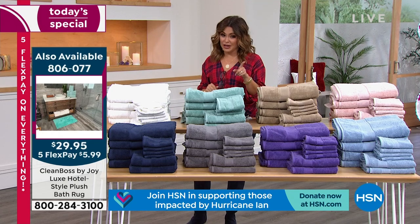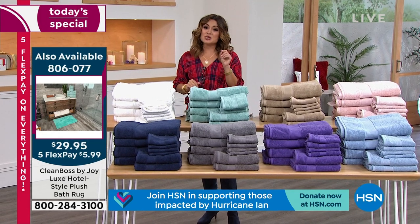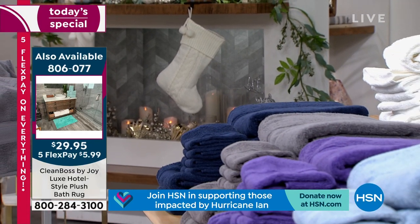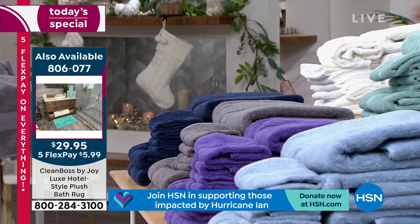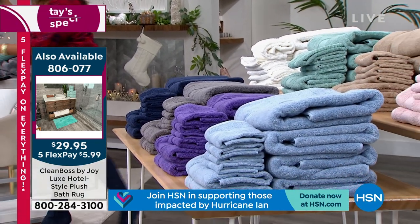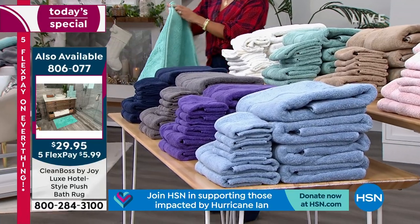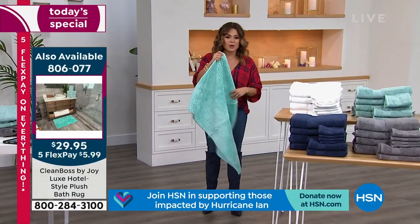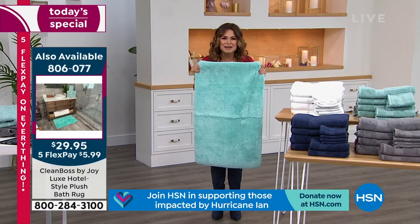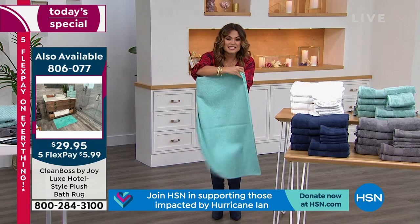The bath rug — there are fewer than 500 at this point, and that's total across all colors. I've got one of the bath rugs — that super fluffy feel, so good between your toes when you step out of the shower. And it has that non-skid backing. Look how big this is. These may not make it through the overnights.